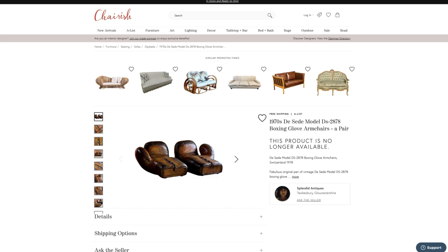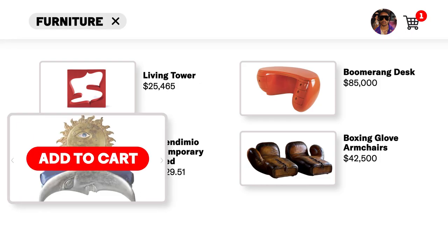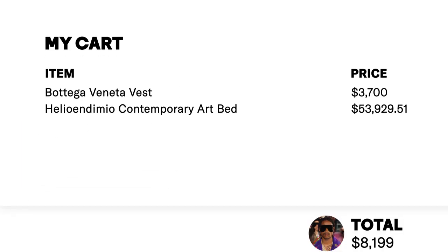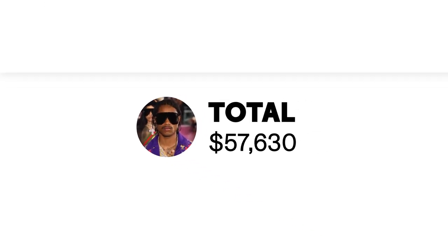Boxing glove armchairs for $42,500 a pair. Made in Switzerland. Leather, manufactured at seven to one scale. It's pretty cool, but I'm probably still gonna go with the bed. The boxing glove chairs are cool, but the bed is just out of this world. I'm going with the Helio Endymio Contemporary Art Bed for $53,929.51. That's my choice.